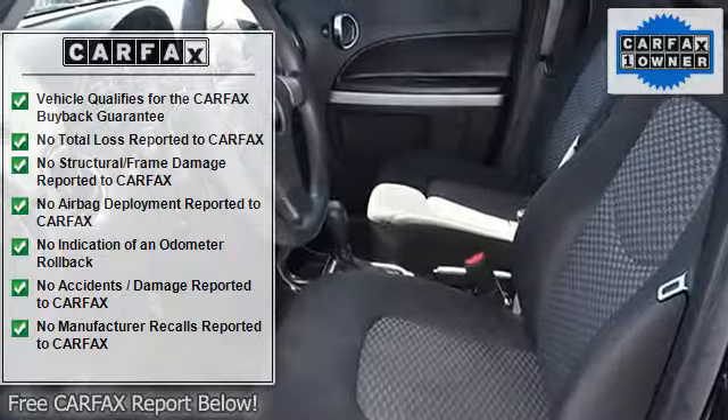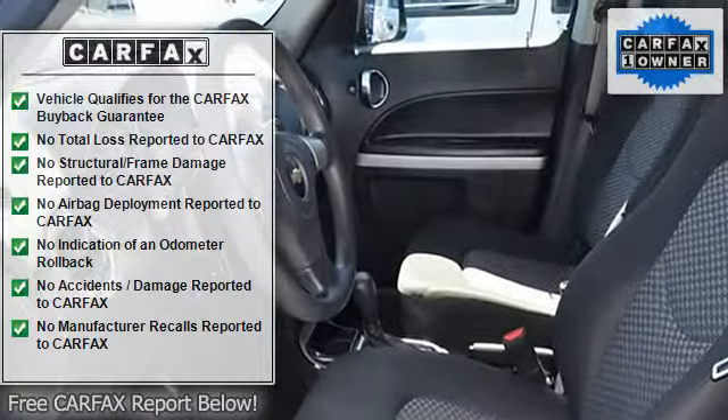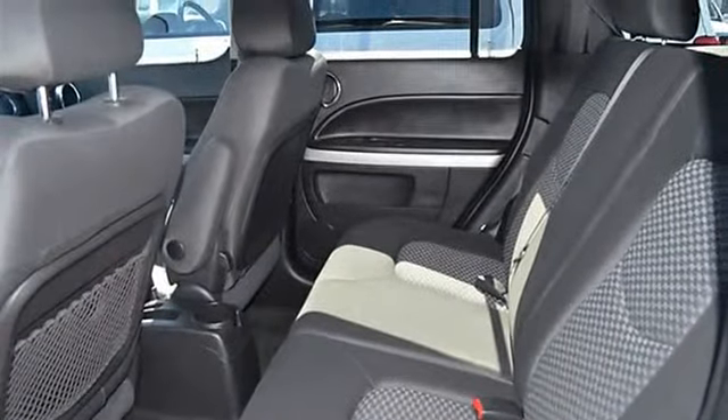Safety and convenience features include driver airbag, passenger airbag, side airbags, keyless entry, security system, anti-lock brake system, rear defogger, and intermittent wipers.